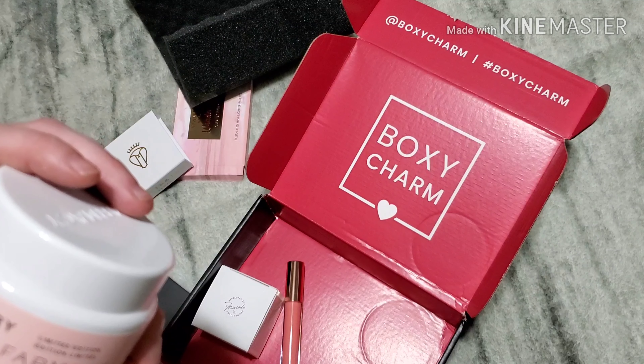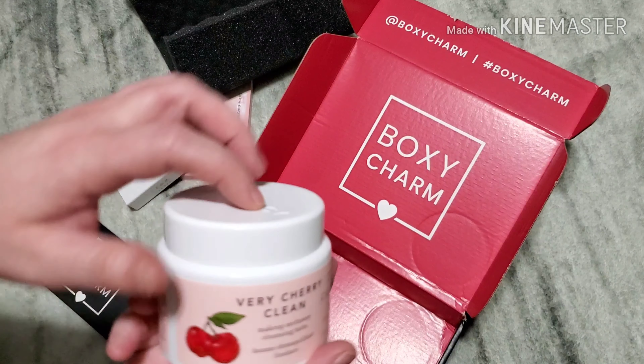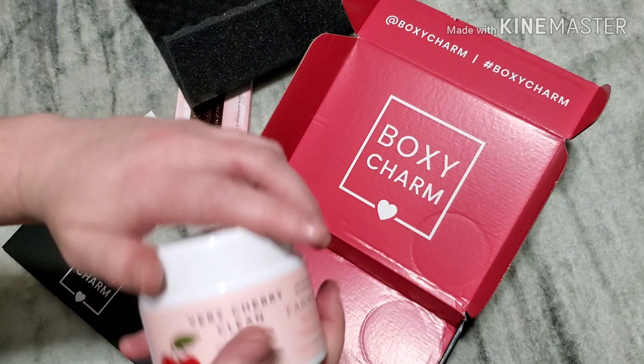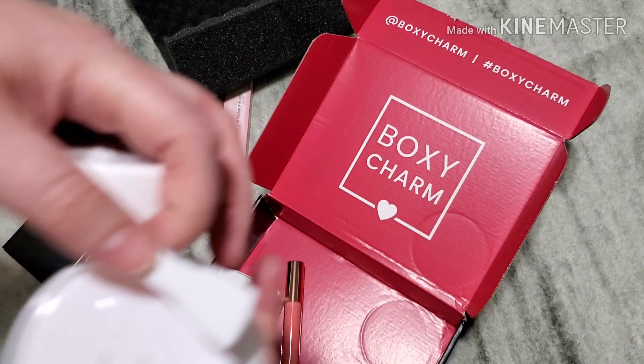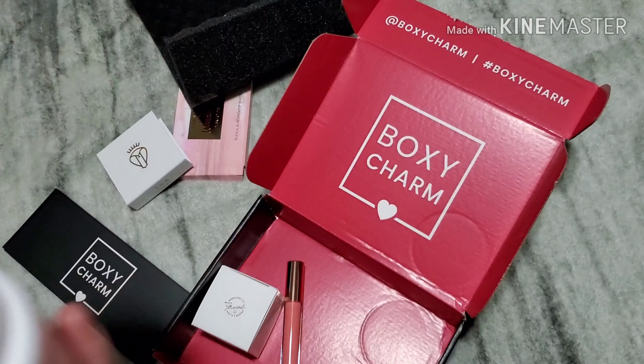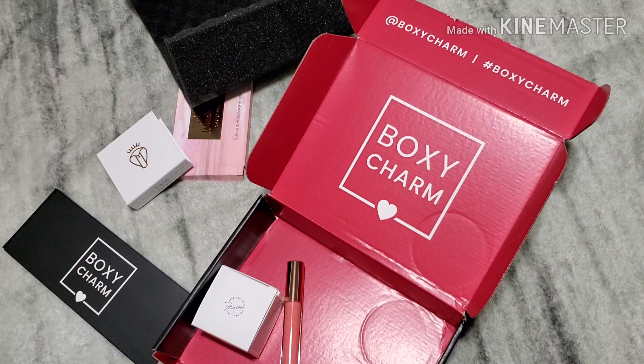The next is a makeup cleansing balm. It has a very cherry smell, and it has that little spoon at the top. Oh, it smells amazing!